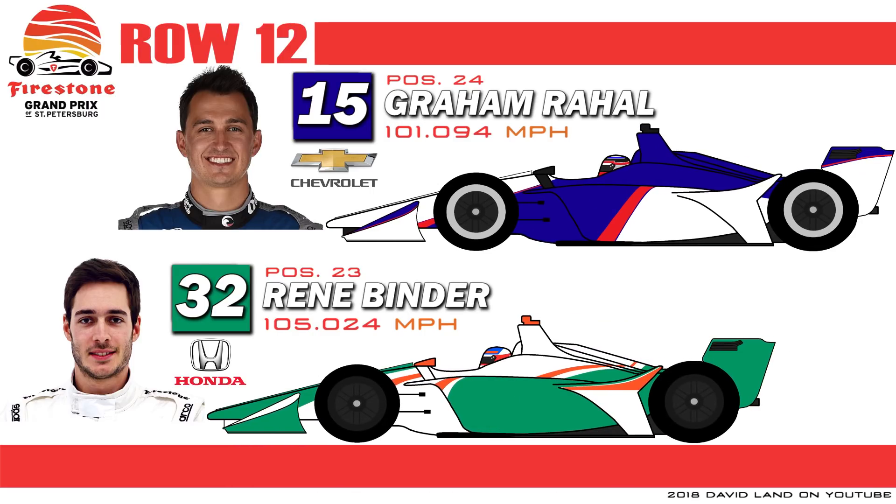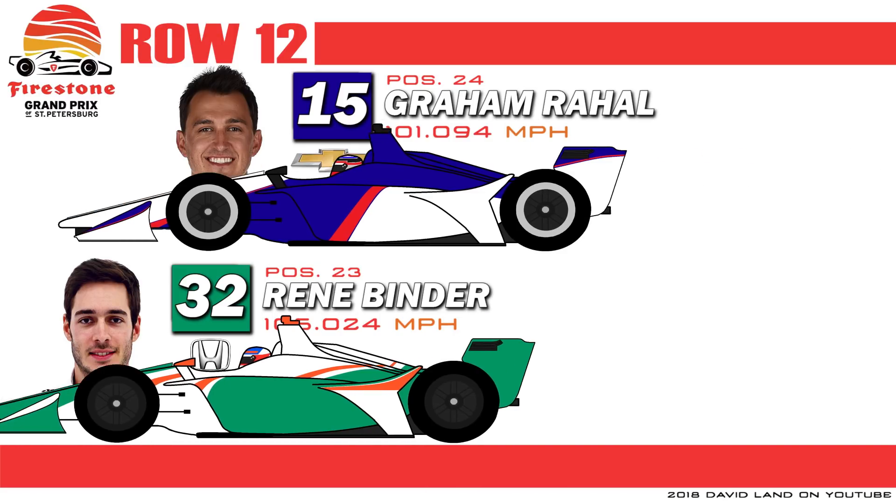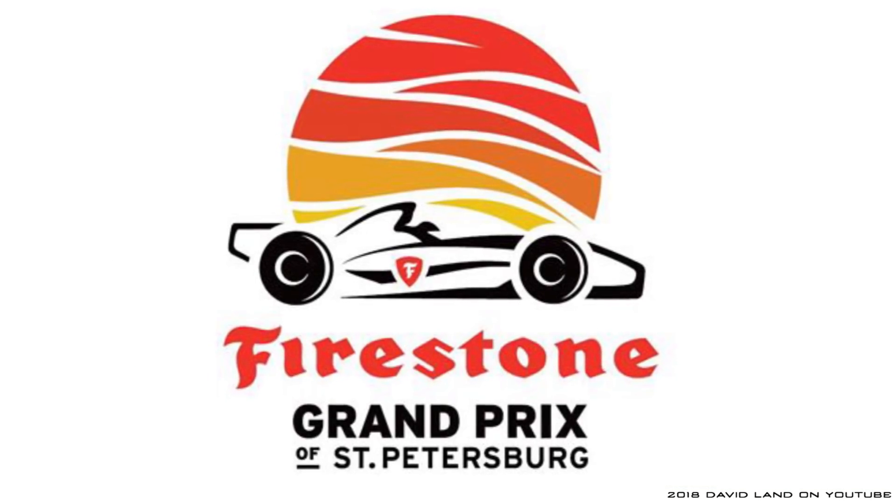Rounding out the field with Row 12: on the inside is Formula Renault star Austrian René Binder. And on the outside, starting shotgun on the field after a spin in qualifying, is the driver who won this race 10 years ago, American Graham Rahal. So that's a look at the grid for the 2018 St. Petersburg Grand Prix.